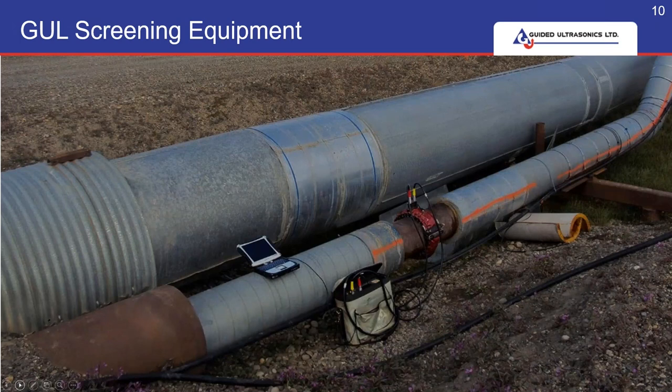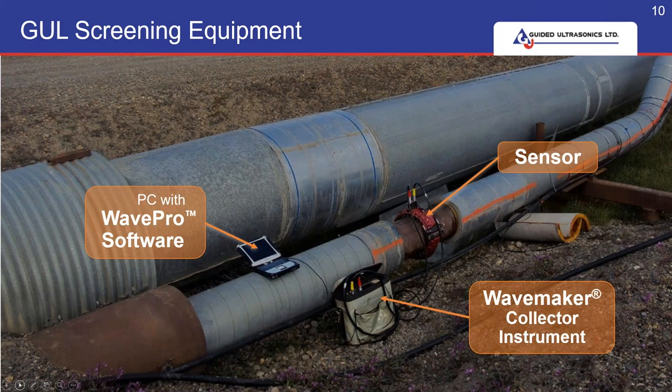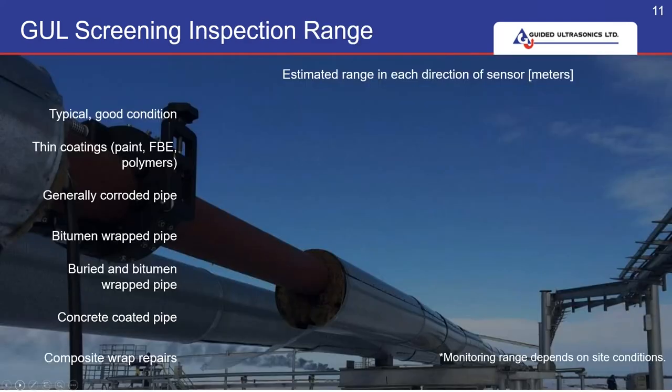You can see here the setup of the configuration. We have the laptop with the WavePro software, we have the collector unit and the ring on the pipe, and it really is that simple — as Alan will show you later on today.